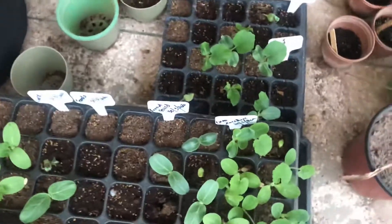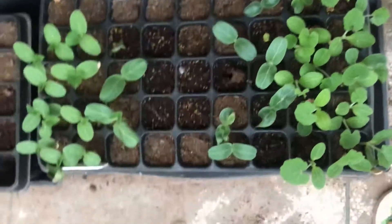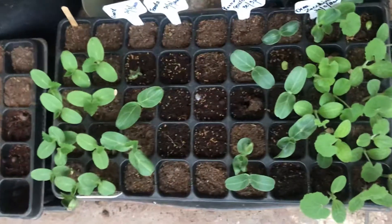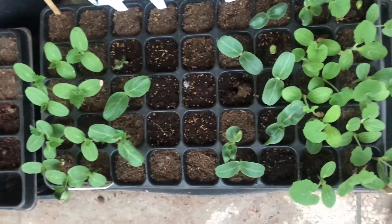Dear friends, welcome to Fairy Container Garden. My today's update is regarding my seedlings which I sowed the seeds on 30th of March. So today we will see how my seedlings are doing.